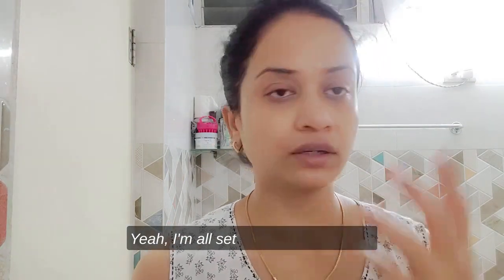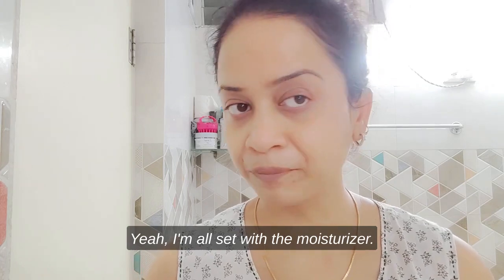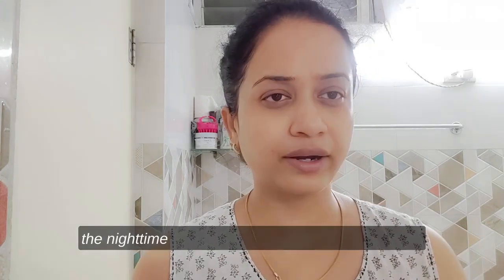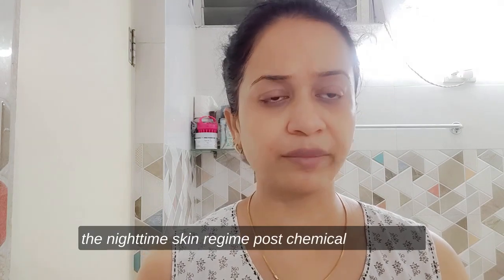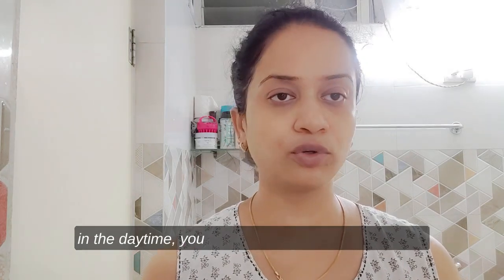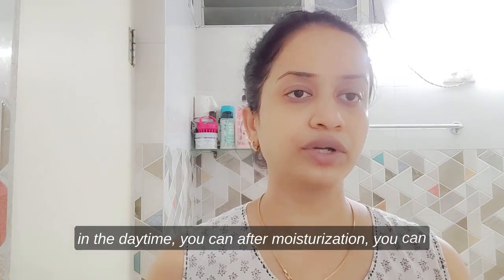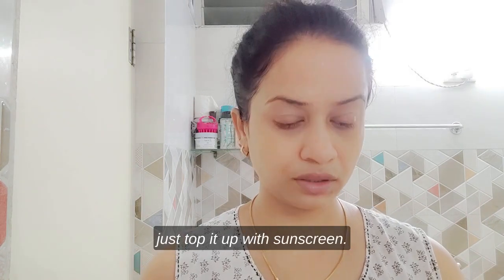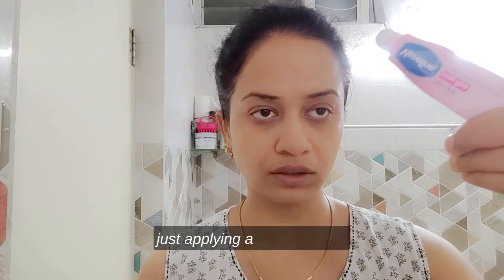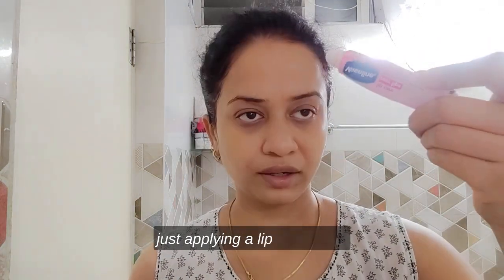I'm all set with the moisturizer. Since this is a nighttime skin regime post chemical exfoliation, I won't be applying any sunscreen. But if you're following the same thing in the daytime, after moisturization you can top it up with sunscreen. The last step would be applying a lip care.